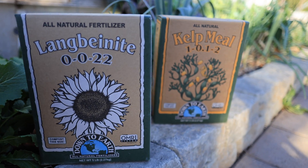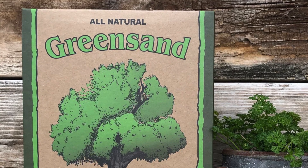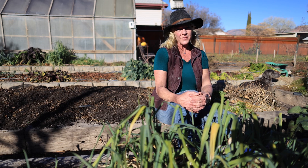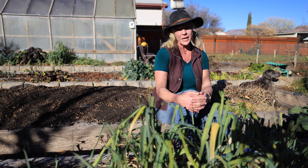Some good organic fertilizer choices that contain potassium are alfalfa meal, langbeinite, kelp meal, and green sand. I really like green sand because of the trace minerals that come with it. All of these are slow release and they'll last a long time in the soil.